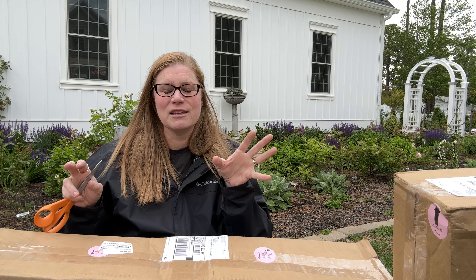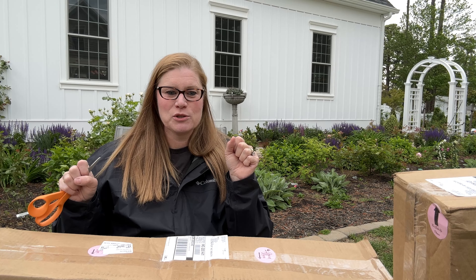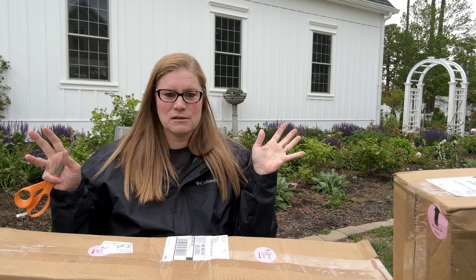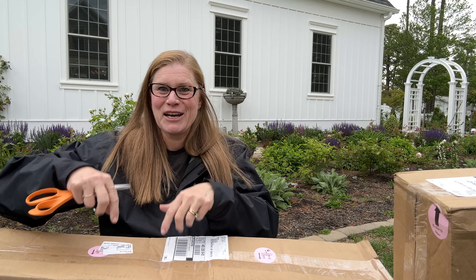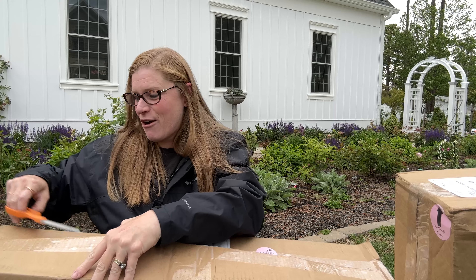We want to make sure that the leaves, if it's flushing out, are bright green. We also want to make sure that it's the variety that we bought and the size that we're expecting.